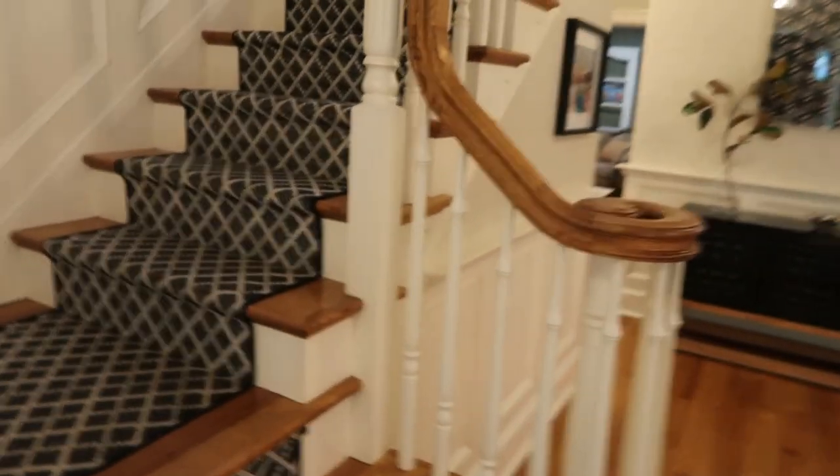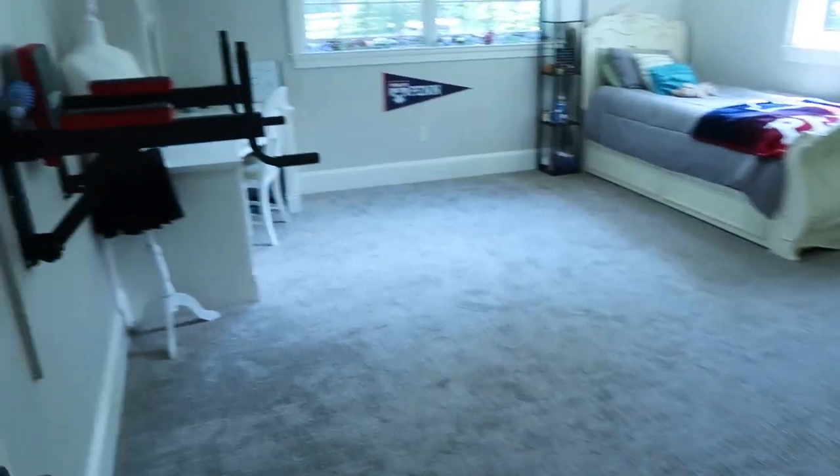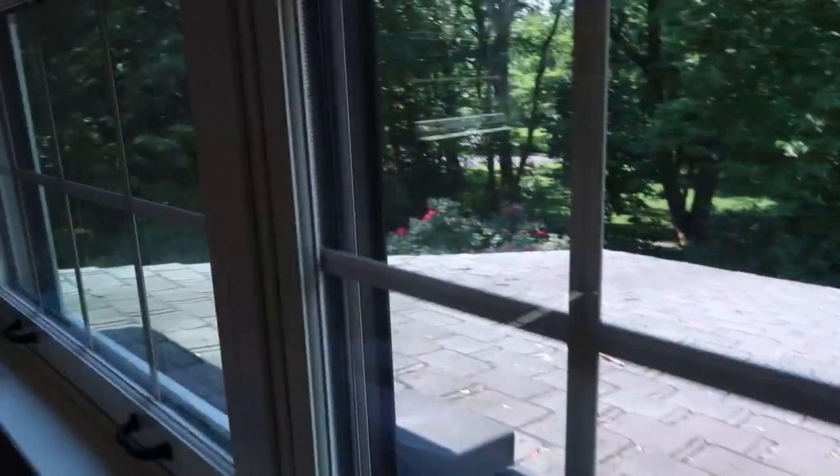Looks like a pretty sweet pad. Going upstairs, we'll start with the master bedroom. Everything in this house is done at a top level — you can really get the feeling from the high-quality carpeting to the built-ins and the beautiful windows. You can just see the quality here. There's the other bedrooms as well, and there's an amazing lot behind with a full-fledged pool and everything.